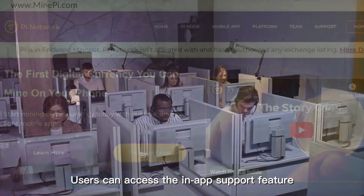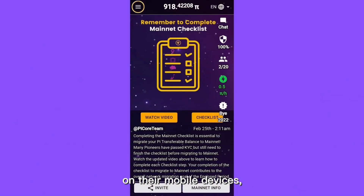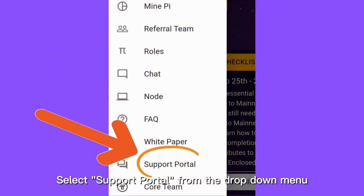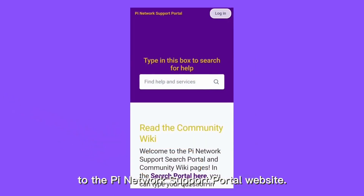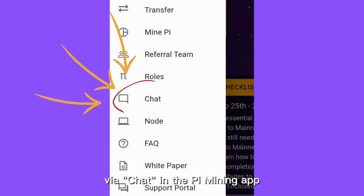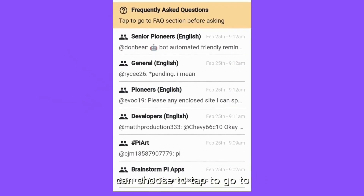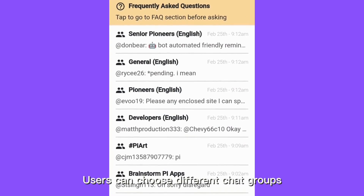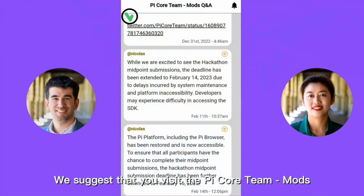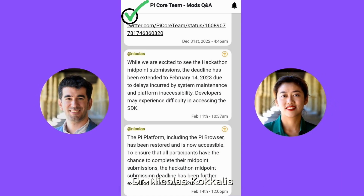Users can access the in-app support feature by following simple steps. First, open the Pi Network app on their mobile device. Then click on the three horizontal lines in the top left corner of the screen, select support portal from the drop-down menu, and you will be directed to the Pi Network support portal website. Alternatively, users can contact the support team via chat in the Pi Mining app, where all FAQs are displayed. Pioneers can choose to go to the FAQ section before asking, and join different chat groups. We suggest visiting the Pi Core team mod's Q&A group chat for the latest announcements by the founder himself, Dr. Nicholas Coccolis, and the Pi Core team.